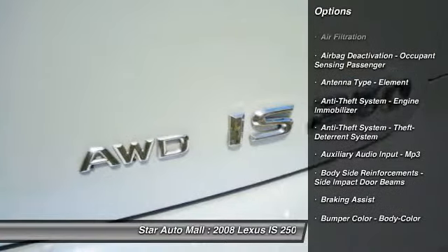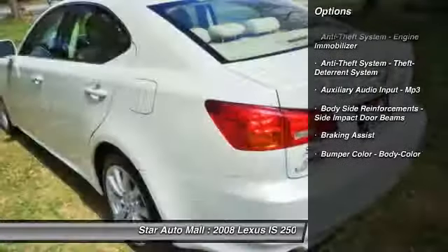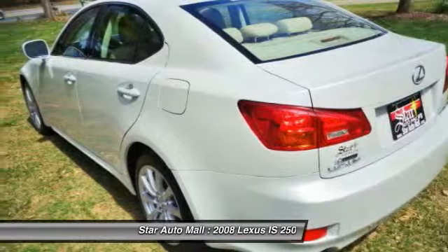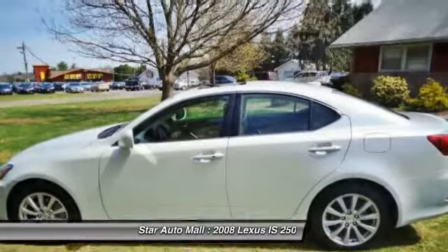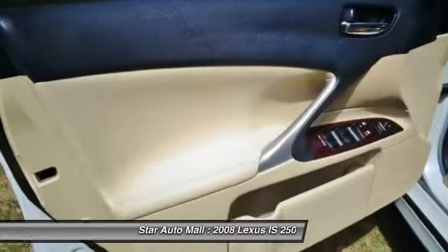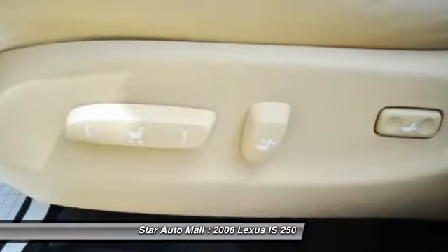Here are some of this vehicle's great options: traction control, stability control, cruise control, AM-FM stereo radio, compass, power windows, child safety locks, fog lights, trip computer, and tachometer.